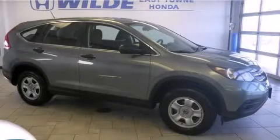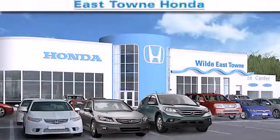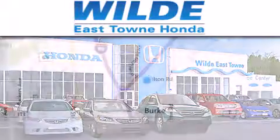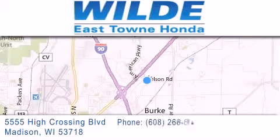Stop by today and test drive this automobile for yourself. Thank you for considering Wild Easttown Honda for your next luxury vehicle. If you have any questions, please visit our website, give us a call, or stop by our dealership located at 5555 High Crossing Blvd. in Madison.